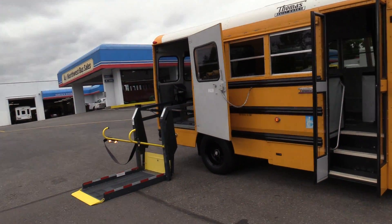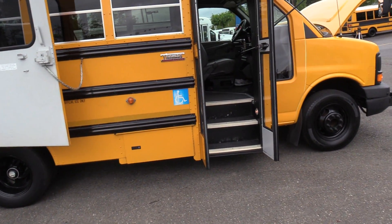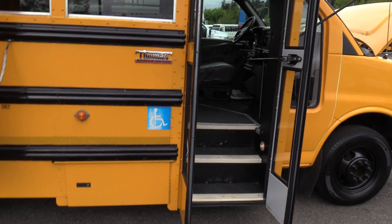This is an ADA bus, which means it does have wheelchair capabilities. I've got the Rikon lift out. You can hear that buzzing sound — that's because the wheelchair lift is open, just a safety feature.